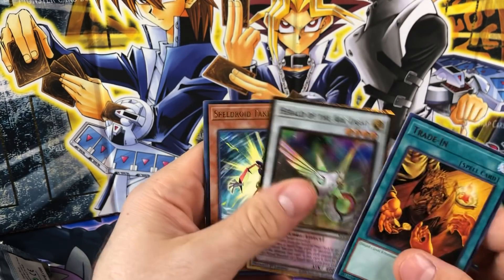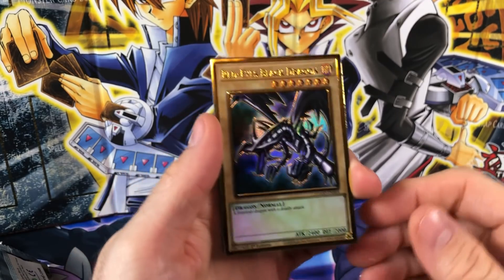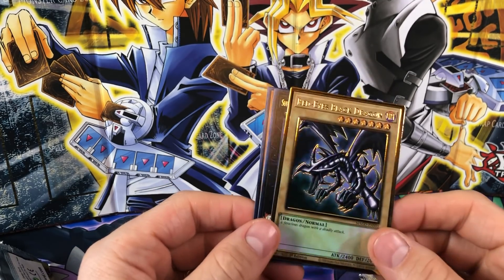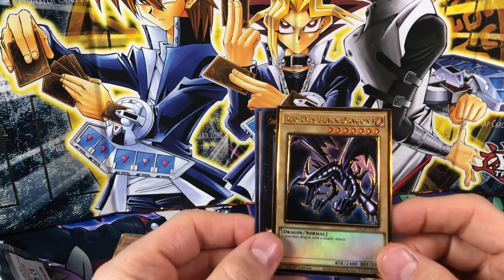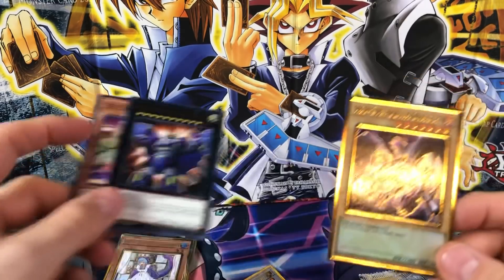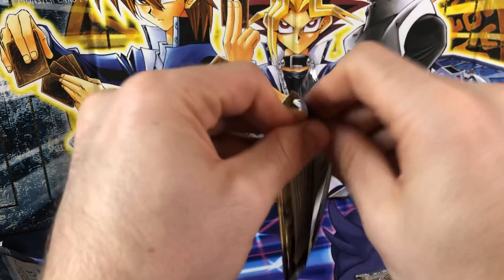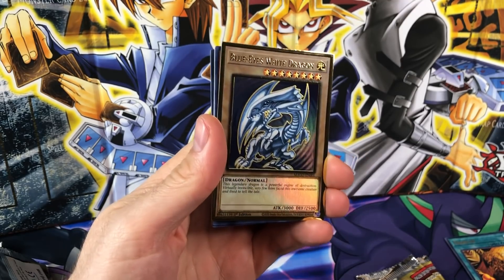We got Herald of the Arc Light and — oh hell yeah, dude! That's sick! Look at that — that looks incredible. I just love the artwork, I love the way they did all of these. It almost looks 3D in a way. Stick that in a BGS case — oh yeah, it would look so good. Honestly the camera doesn't even do it justice; it looks so much better in real life. All right, next pack — let's try to get that Blue-Eyes!